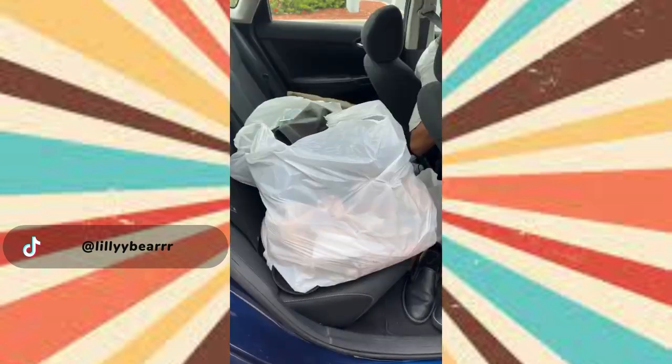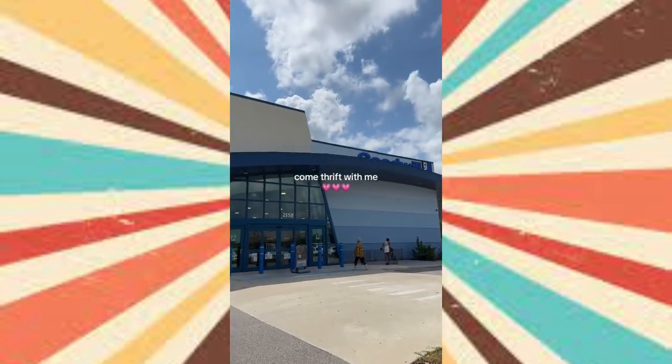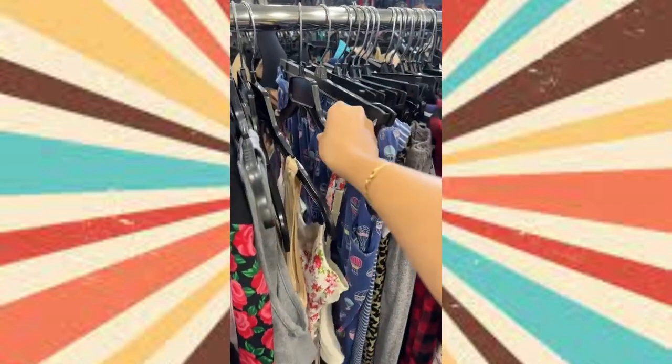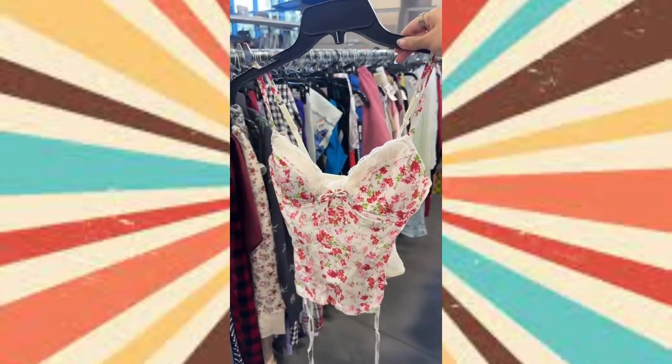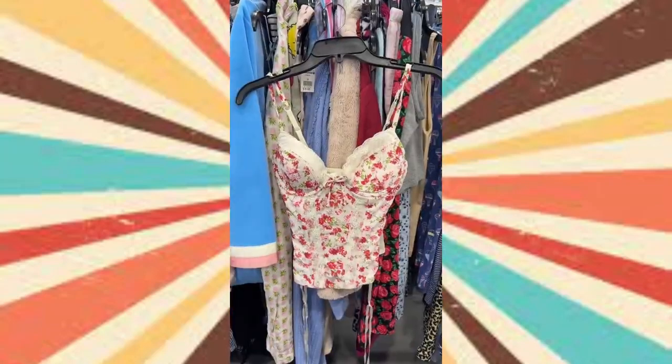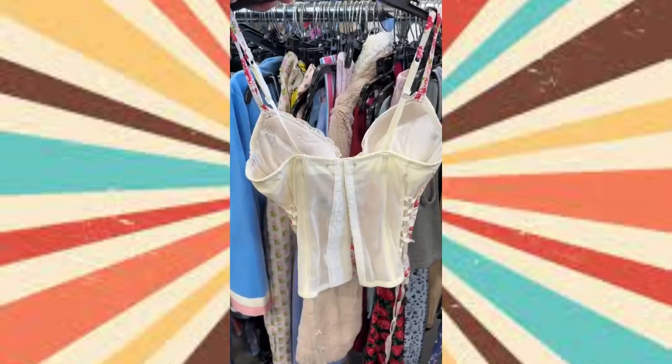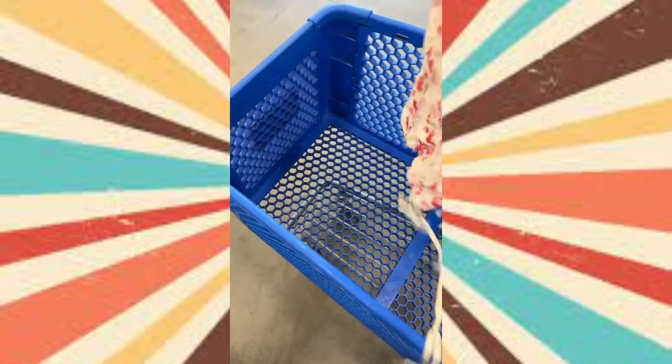Let me know if you guys want a try-on haul. I was driving home today and passed Goodwill so I obviously had to go in. I'm so glad I did because the first piece of the haul made the entire trip worthwhile. There's no tags but it looks a lot like Victoria's Secret — it's mesh back and laces up the side, so obviously I grabbed this.